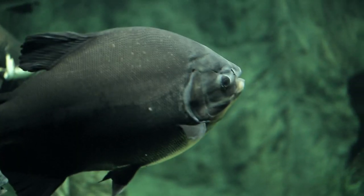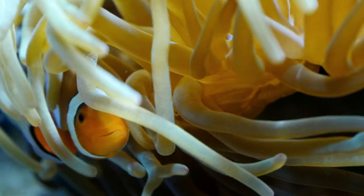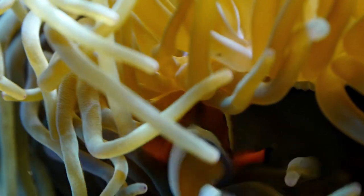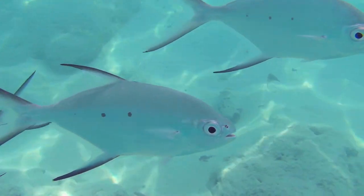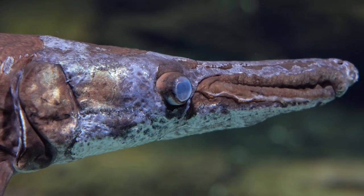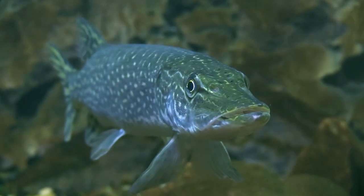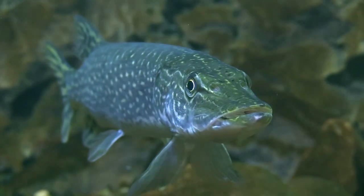Have you ever seen a fish blink? They are not able to do so because they do not have eyelids to close their eyes. To see more clearly underwater, fish have a protective film over their eyes instead of eyelids. Some species, such as walleye, are much better than others at seeing in the dark.